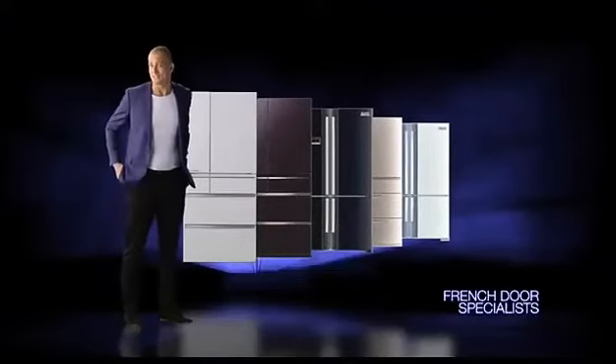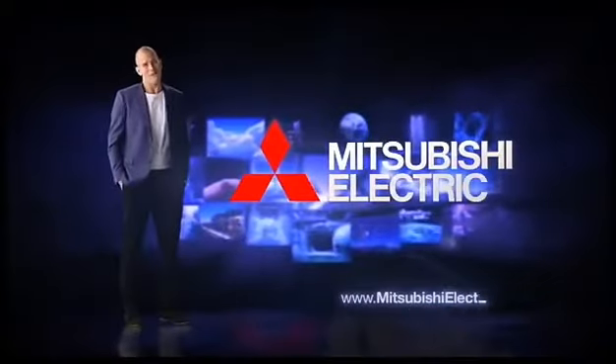The WX Series, from the French Door Specialists. Mitsubishi Electric — our world is your world.